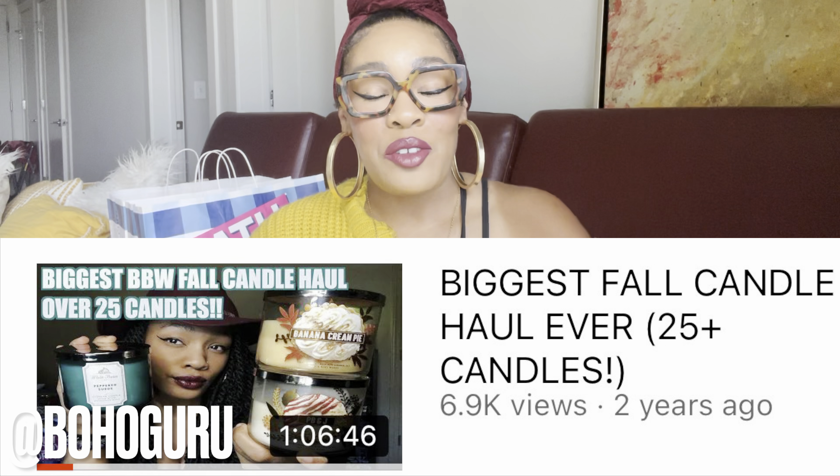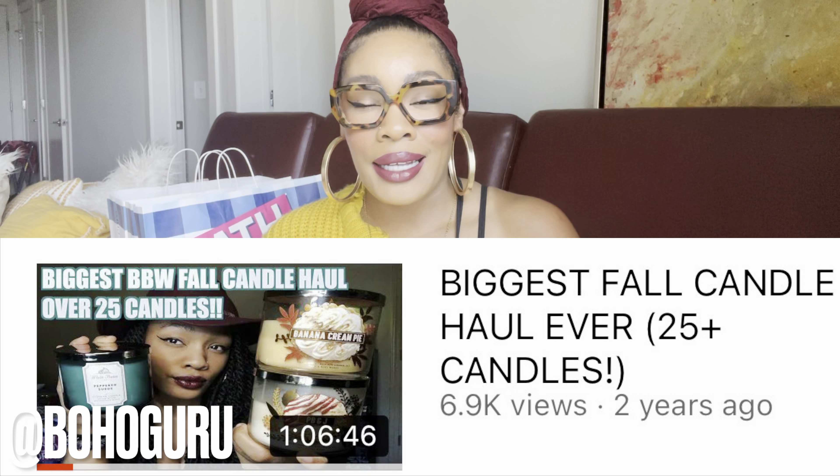So if y'all have been with me from the beginning of my YouTube journey, y'all may possibly remember when I did a massive fall candle haul and I did the same color lip and the big floppy burgundy hat for fall. I wanted to do something similar, but I did not do the hat this time — I literally was like, it's wash day right now. My natural girls, y'all understand — as soon as I'm done with this video we're washing her. I just threw on the turban, but it's still the same vibe.